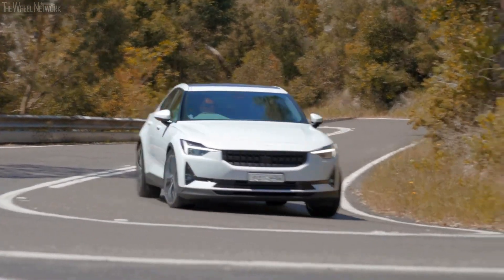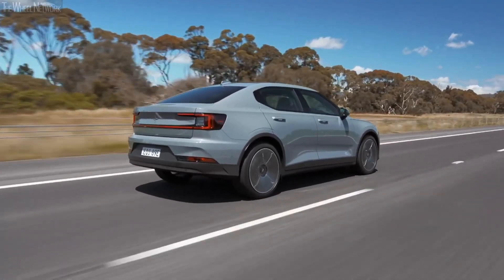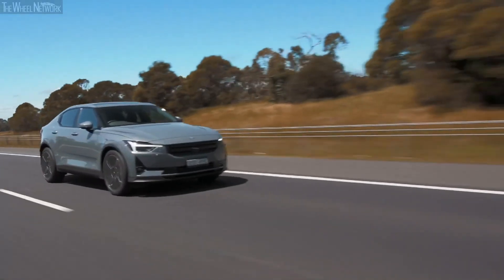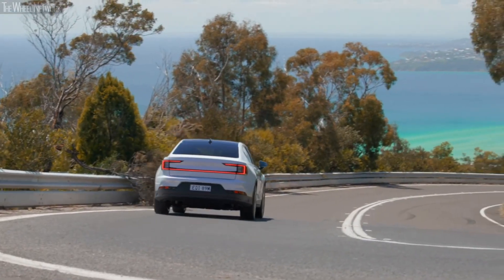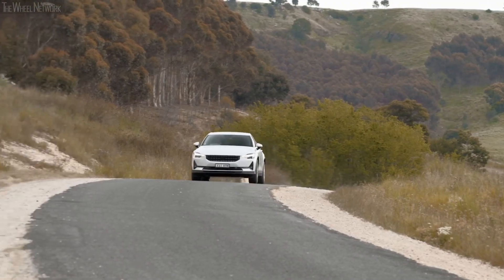The Polestar 2 has an almost perfect 51 to 49 percent front and rear weight distribution respectively. Perfect weight distribution helps any car achieve good handling characteristics. The battery is mounted in such a way that it helps stiffen the car's structure — it is placed in an aluminum case bolted underneath the passenger compartment, which is so stiff that it actually stiffens the entire structure of the car.